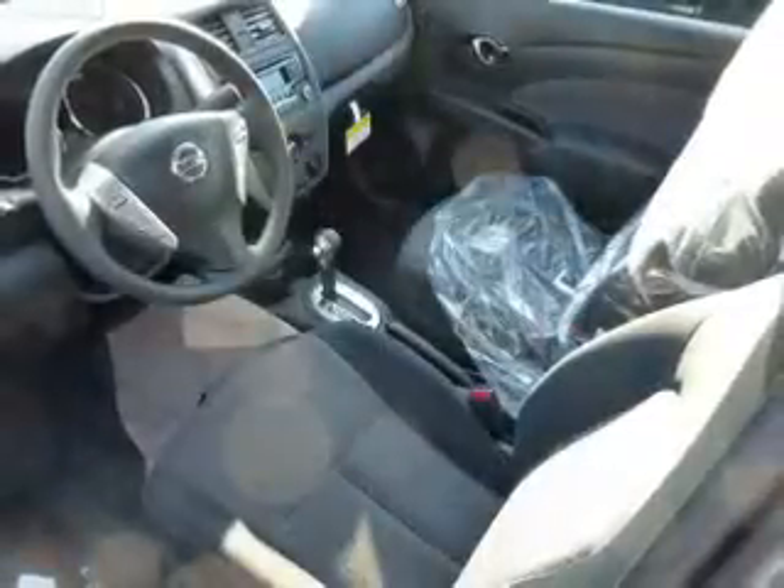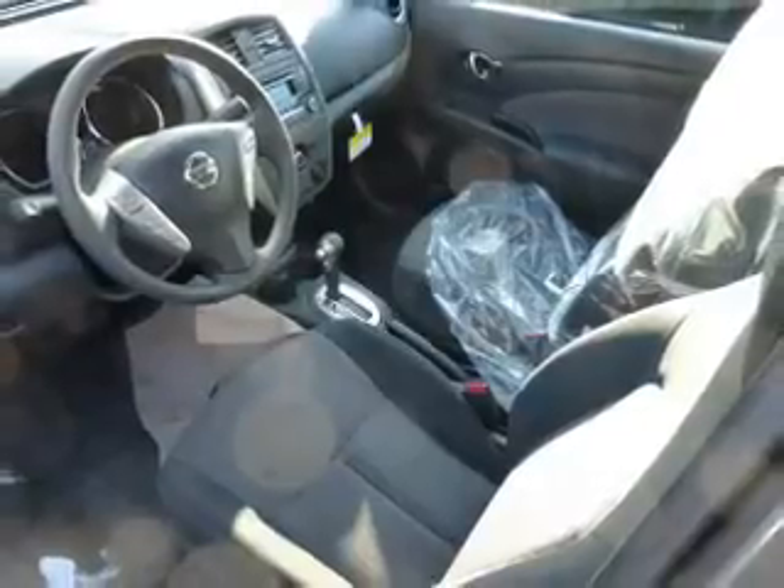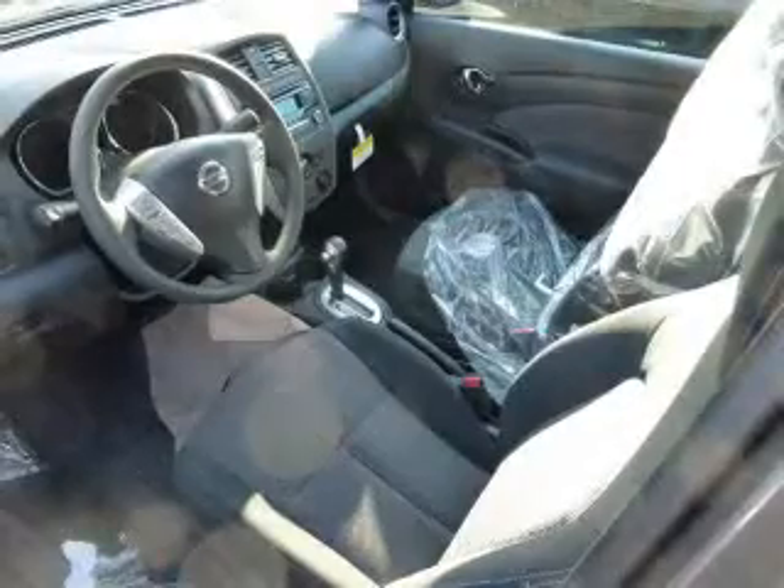Side airbags, side impact door beams, child safety locks, iPod integration, and a trip computer. Great quality at a great price. Call or click to contact us today.